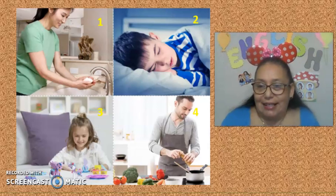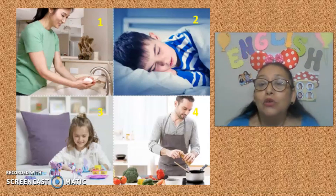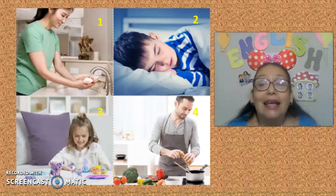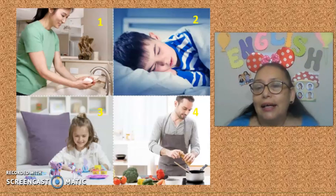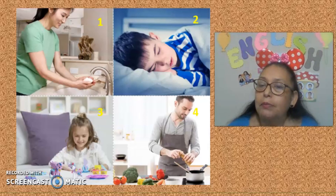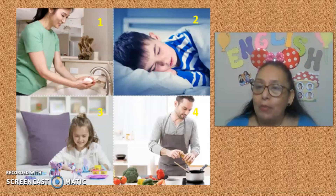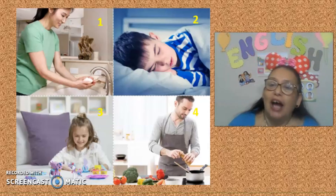Number three: What do you do in the living room? I play with my toys. Or I dance. Number four: What do you do in the kitchen?